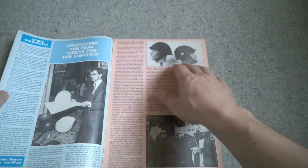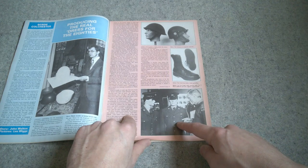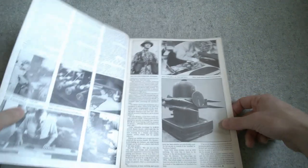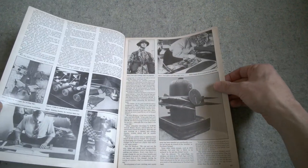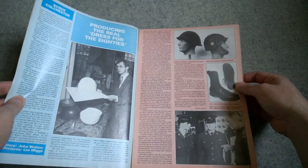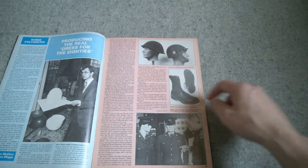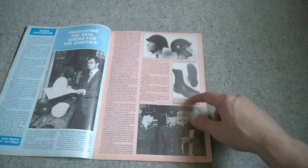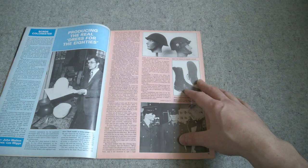Various things are covered here - riot visors, boot combat high which is what we're going to focus on, new number two dress, Mark II 1958 pattern in nylon, and various other things being considered. There are also details of the Mark VI ballistic nylon helmet prototype. But what we're mainly concerned with is the fact that this mentions the boot combat high in its embryonic stage, with an intended rollout date of 1982-1983.